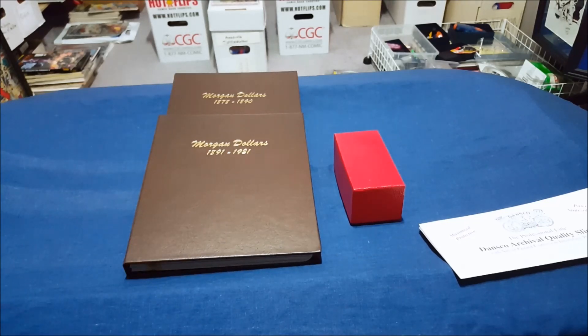Anyway, I hadn't put up a silver video in a while and wanted to get this out there — the Dansco Morgan Dollars album and the Morgan dollars I've begun to accumulate one way or the other. I don't think I'll be spending two or three hundred dollars on any of the rare ones, but I'll try to get as many as I can. I appreciate you watching, hope you come back for more, and have a good day.